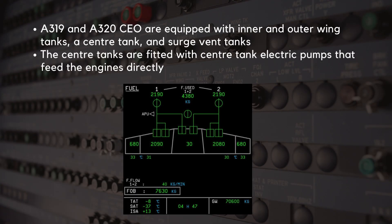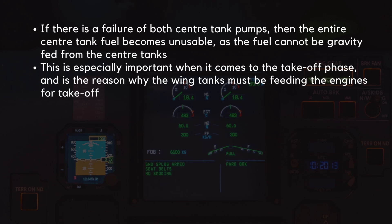This is the fuel system that most A320 pilots are familiar with, as it's the legacy fuel system that the A320 family has been operating with for the majority of its existence. The A319 and A320 CEO aircraft are equipped with inner and outer wing tanks, a center tank, and surge vent tanks. The center tanks on this variant are fitted with center tank electric pumps that feed the engines directly. However, if there is a failure of both center tank pumps, then the entire center tank fuel becomes unusable, as the fuel cannot be gravity-fed from the center tanks.